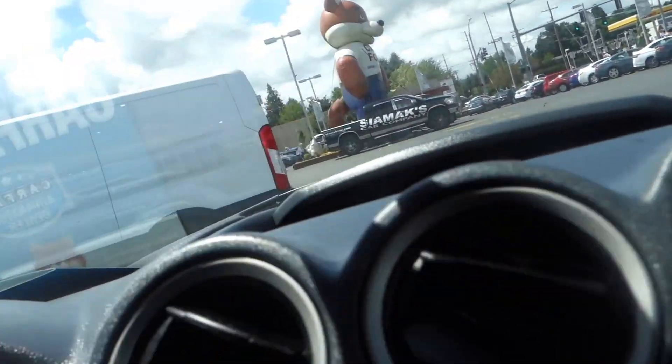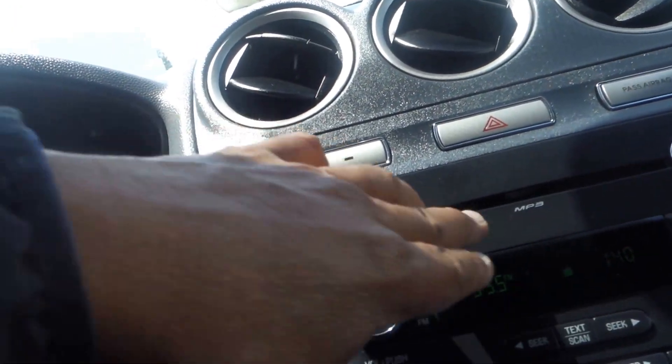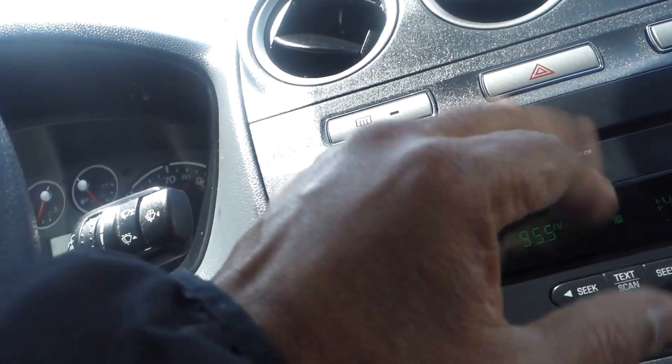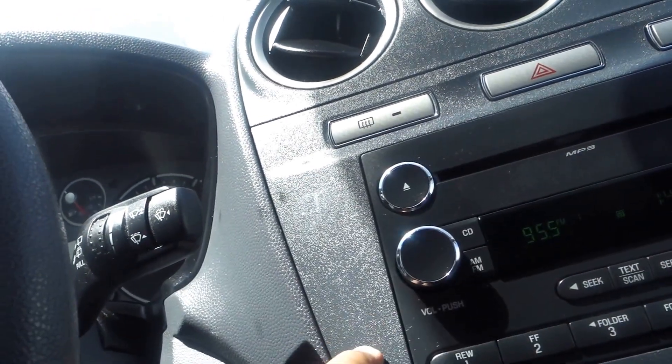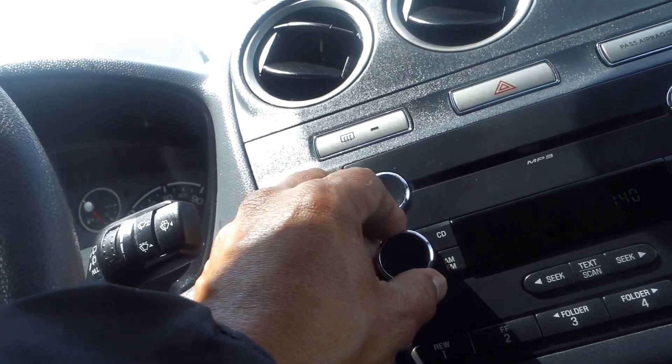There's a compartment on the top of the dashboard where you can put stuff — looks like a clipboard could go in there. For the radio you have MP3, auxiliary, CD, AM, and FM.